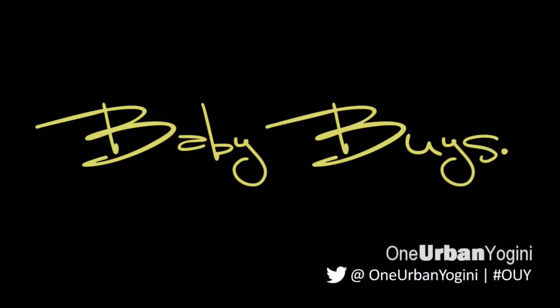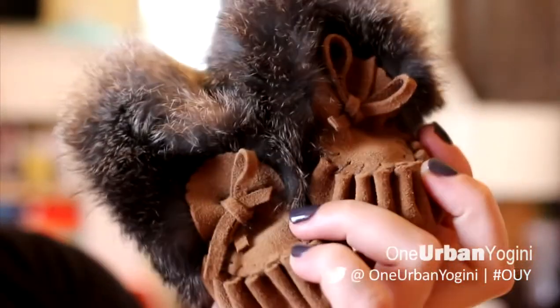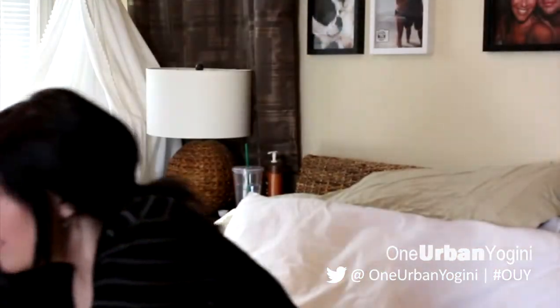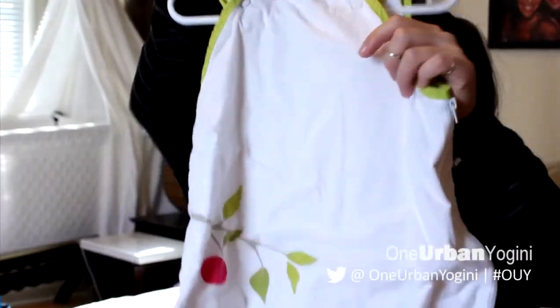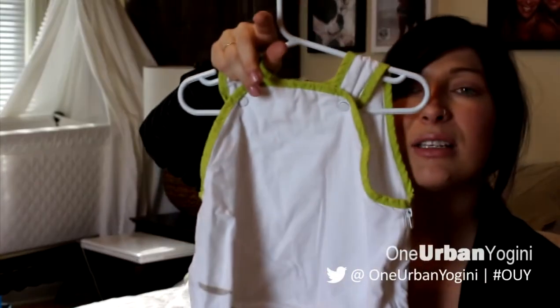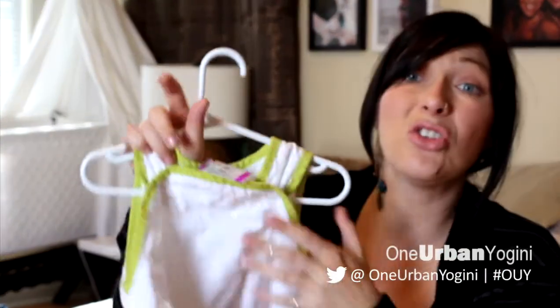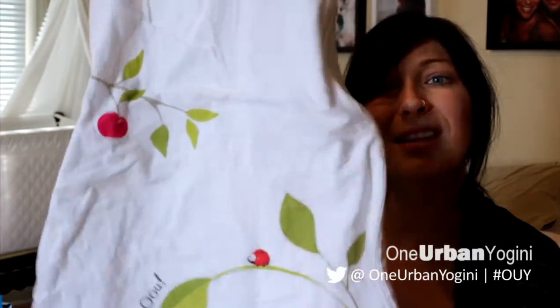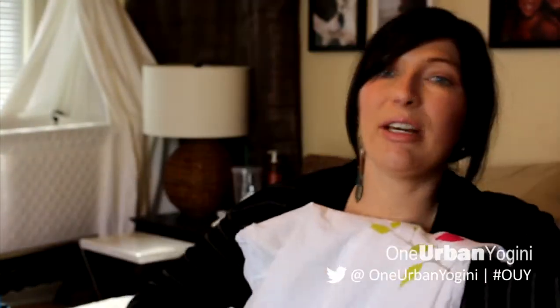Moving into baby buys — a couple of things I'm in love with. First are these adorable little moccasins that Craig and I got when we were in Quebec City on our babymoon. And secondly, this wonderful sleep sack I found at our local thrift store — it's sized from six months to two years, which is quite big, and I got it at Value Village for two dollars and ninety-nine cents. Super cute, love it.